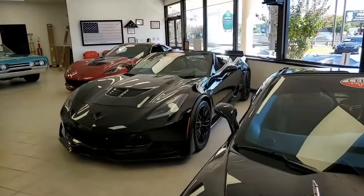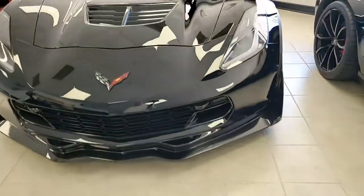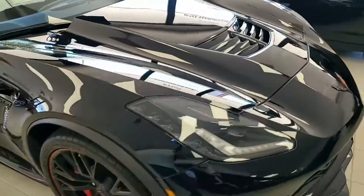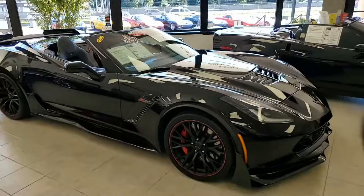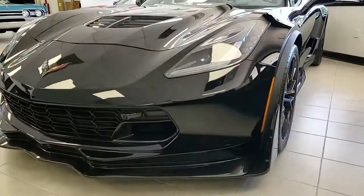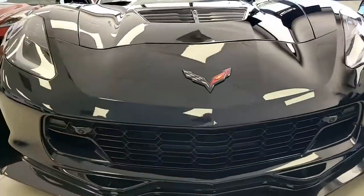Here's a 2016 Chevrolet Corvette Z06 3LZ Black Suede Design Package Convertible Custom. That's a lot to have in a title and there is a lot to see about this car. This is an absolutely beautiful Corvette. It's black on the exterior, has a jet black interior, jet black convertible top, and under the hood a 650 horsepower supercharged LT4 engine with 8-speed automatic paddle shift transmission.